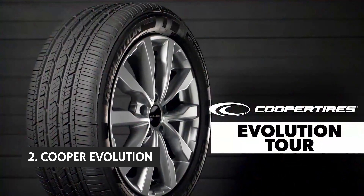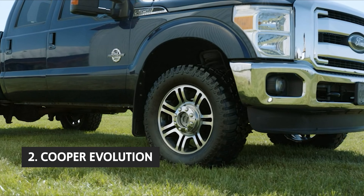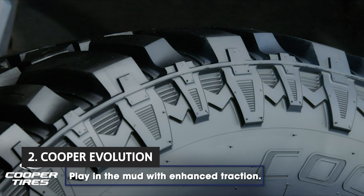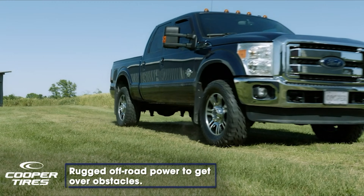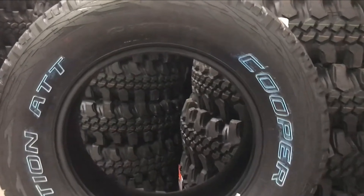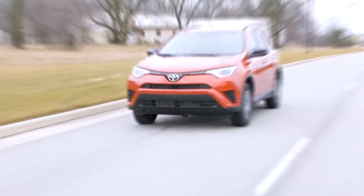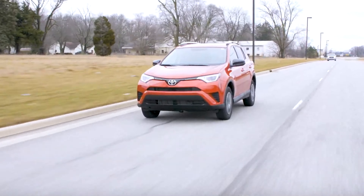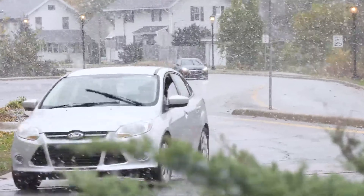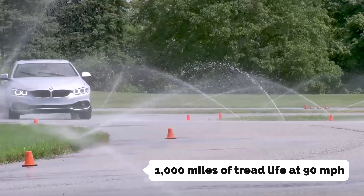At number two, we have the Cooper Evolution MT. The Cooper Evolution MT all-season tire is an affordable, performance-oriented tire that tackles mud and snow with equal aplomb. This is a true mud-terrain tire with an aggressive tread pattern featuring taller outer lugs, deeper center lugs, aggressive siping, and all-terrain tread blocks. The mud-terrain tread design provides good tread wear in mud and snow without sacrificing traction.